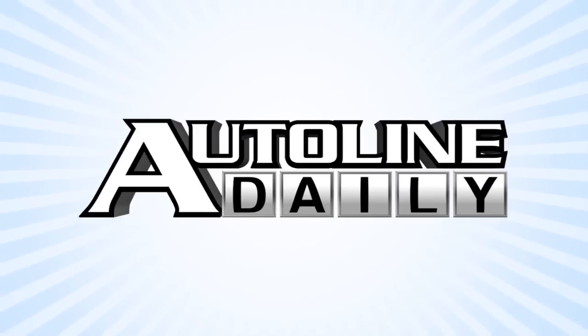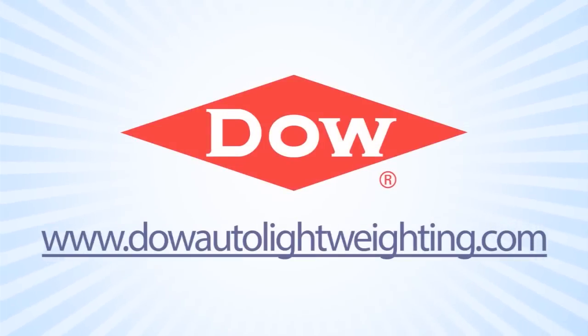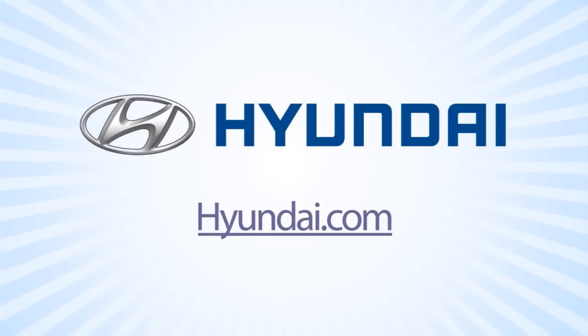AutoLine Daily is brought to you by Bridgestone Tires — your journey, our passion. Dow Automotive Systems — breakthrough technologies for lightweight vehicles. And by Hyundai. Learn more at Hyundai.com.